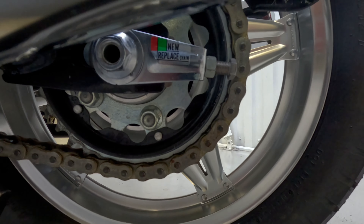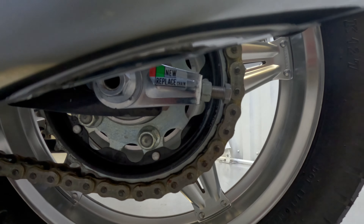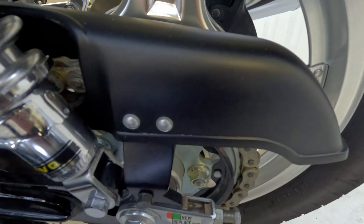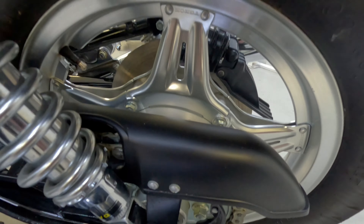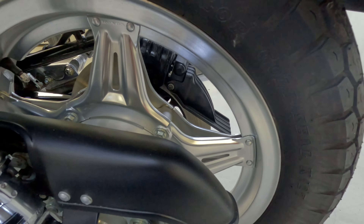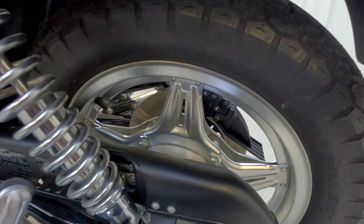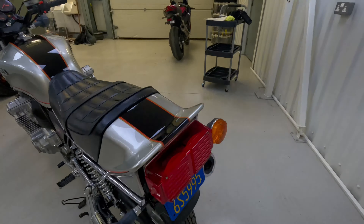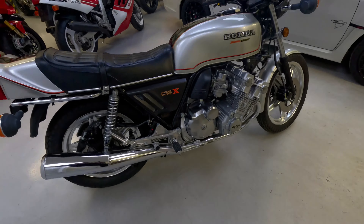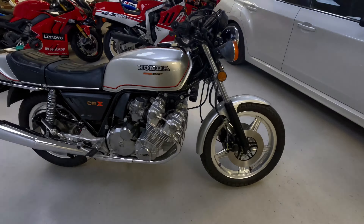You can see the chain adjustment indicator telling you where it should be for new or old, and you can see that's obviously still on brand new. And look at the condition of the rear wheel there. I'd be amazed if there's another one like this — absolutely amazed.